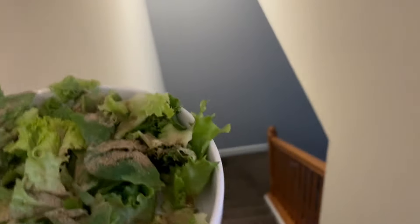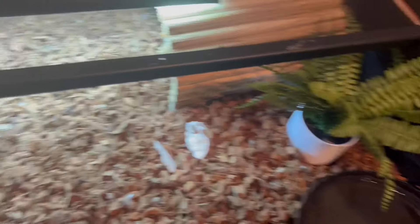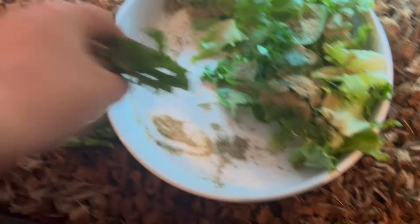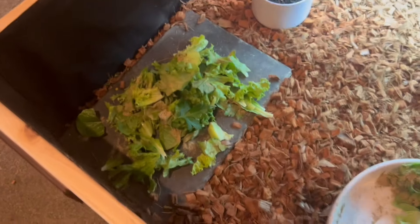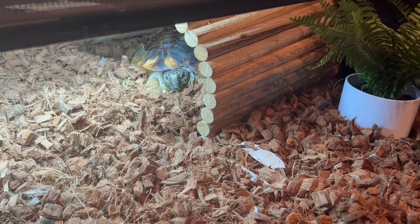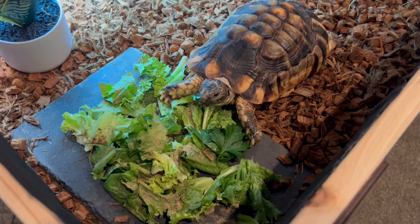We're gonna take the rest of this downstairs to our two friends. First, we're gonna do Crush — I think Crush is hiding. Crush gets a lot of food because he's very big. This is his plate. I do clean off his plate — I actually cleaned it yesterday. So he is a big boy, that's about as much salad as he gets. Let's wait until he comes out. Oh, there's his head — he's gonna realize it and walk over. Crush is fully on top of his salad.